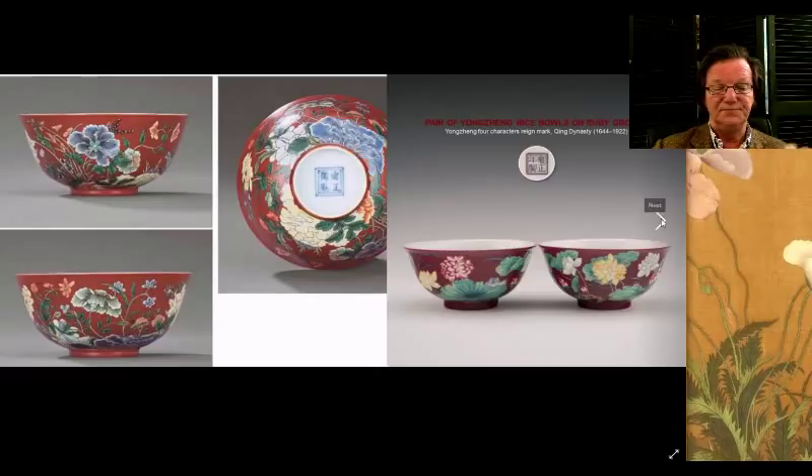Here's another very nice coral ground bowl. This one sold for five million Hong Kong — about six hundred and fifty thousand U.S. dollars. It's a beautiful bowl. Again, the shading of the pink, the way it flows, the way this peony is painted — just subtle, elegant, and beautiful. The outline and so forth is very three-dimensional and very naturalistic looking.